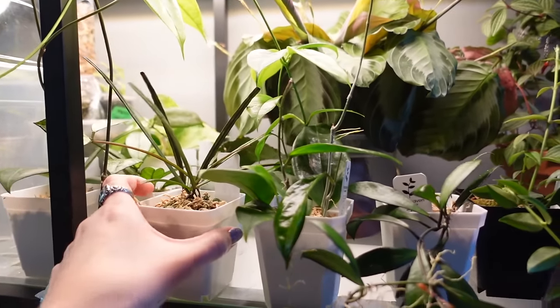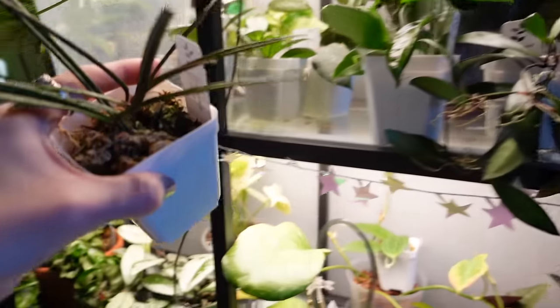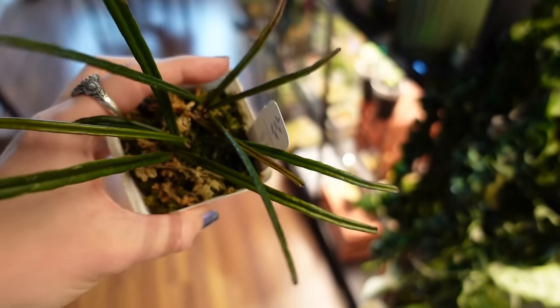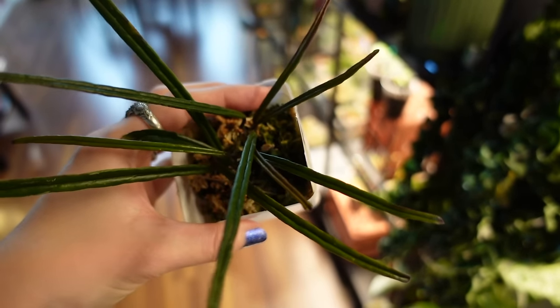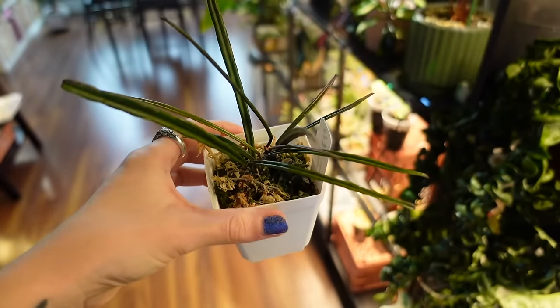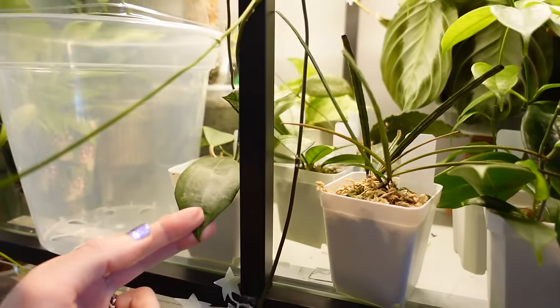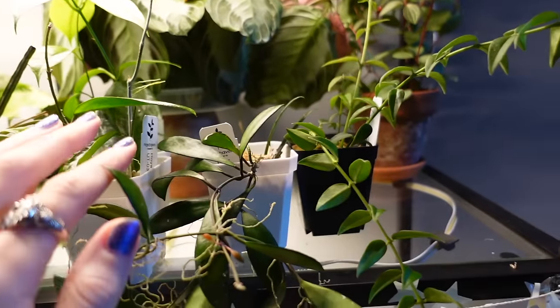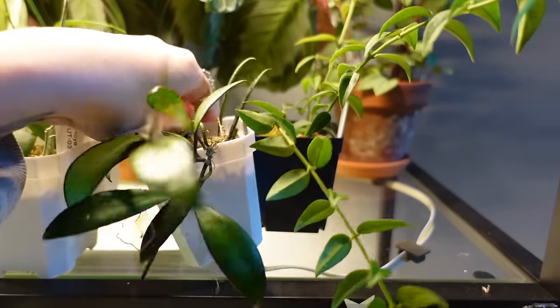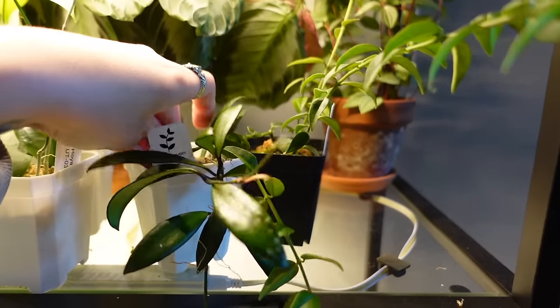Probably one of the cooler ones giving me new growth has been the Intularis. You can see the darker ones are new leaves — about five or so new leaves came out. So this is a cute little bushy plant now. They've pretty much all given me new growth. They need to be watered — not bone dry, but they'll probably need it tomorrow.